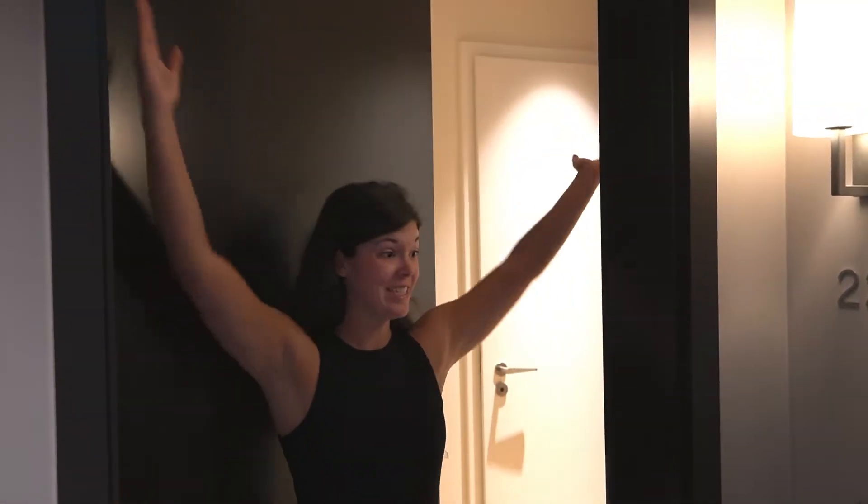We have officially checked into the Wellum. I cannot wait to show you this room — I'm literally freaking out. This room is unbelievable. It's beautiful. It's huge. You have to see it for yourself. First of all, we have a foyer. This is basically an apartment. Unbelievable.